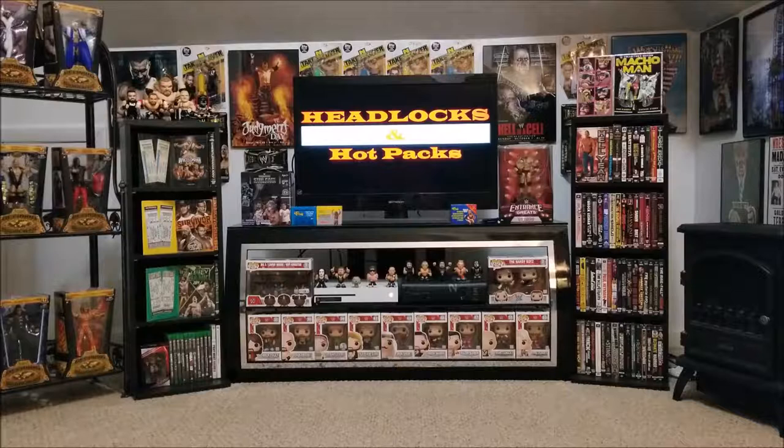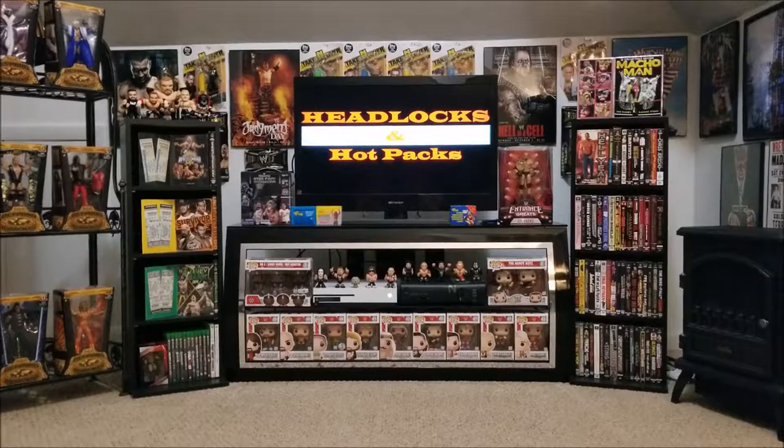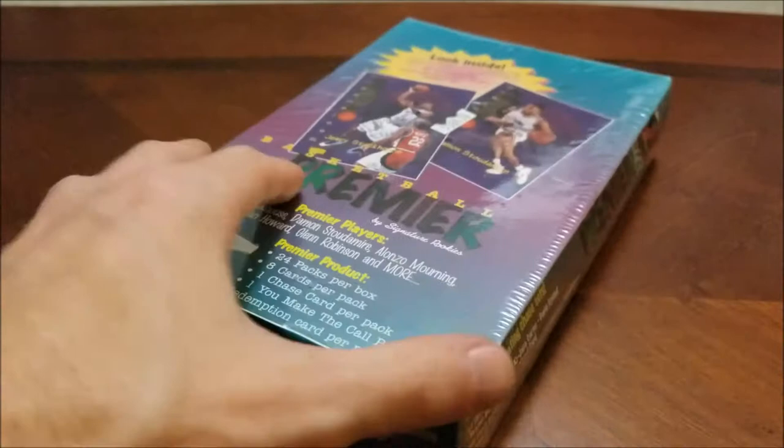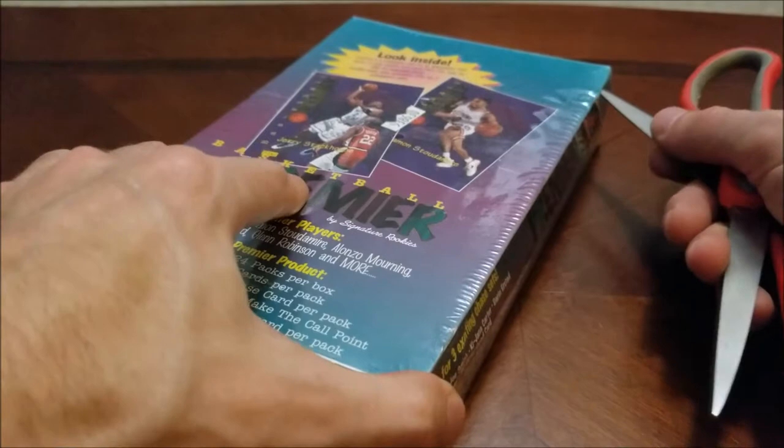Hello again everybody, welcome back to Headlocks and Hot Packs. It's time for Way Back Wednesday. We're not going to waste too much time today. You already saw what we're going to be checking out today if you tuned in on Sunday. We're going to be opening up this box of 1996 Signature Rookies Premier Wax Box, still sealed. Picked it up at the local indoor flea market.